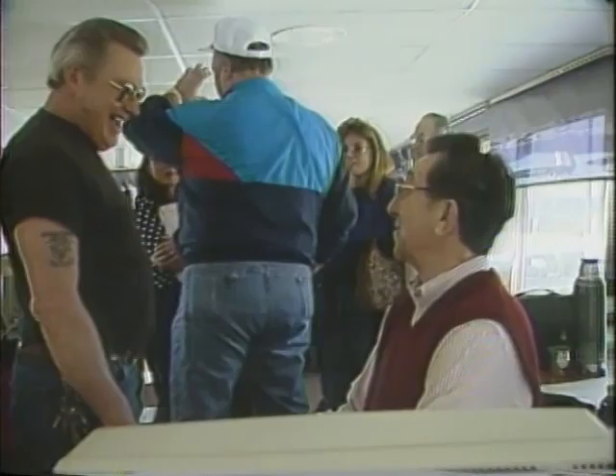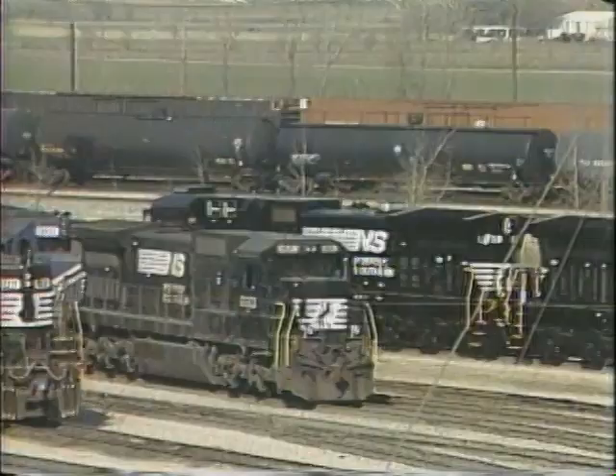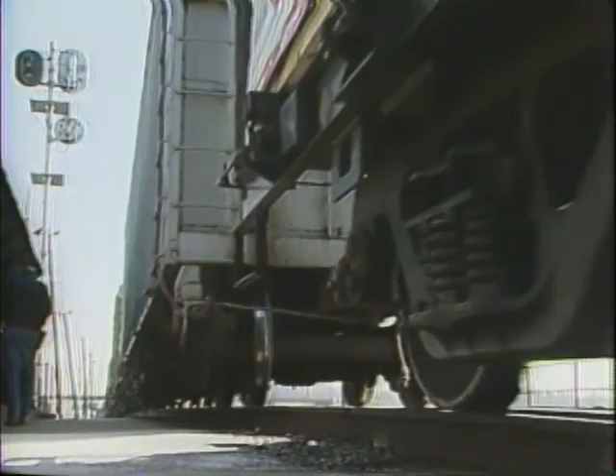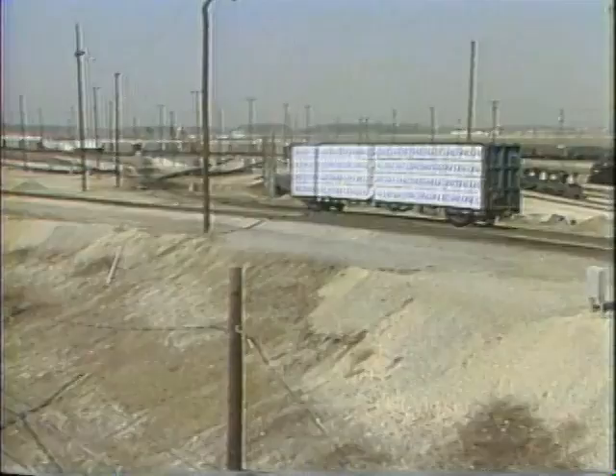You once told me that the railroad is one of Bellevue's best kept secrets — what did you mean by that? The railroad yard here at Bellevue employs probably about 500 people from this local area. Bellevue yard stretches out for eight miles, thousands and thousands of acres, and yet for somebody going through Bellevue, you would never know this location is even here, much less that we employ that many people out of such a small rural community.